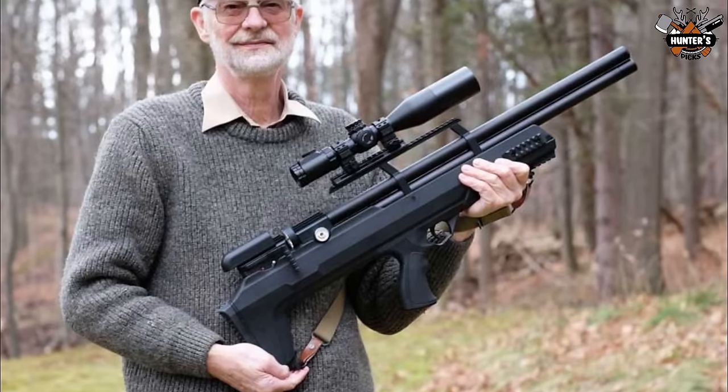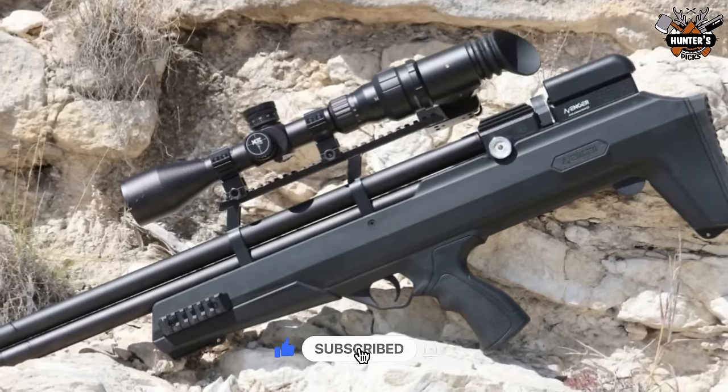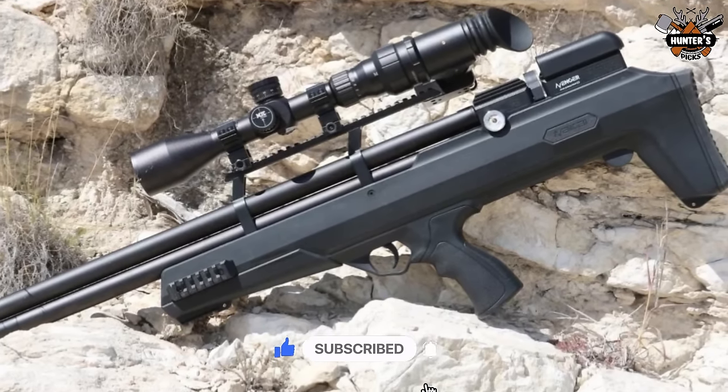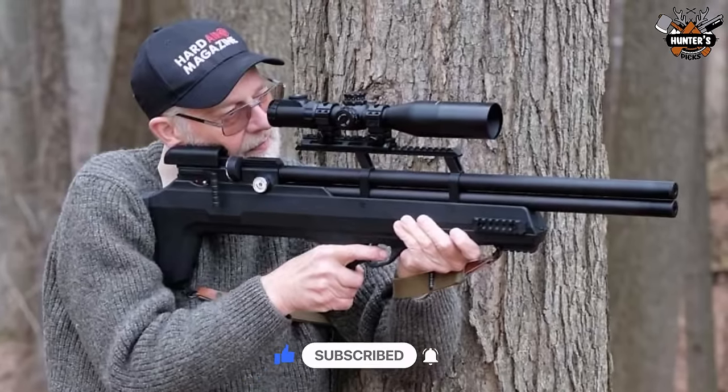So, which one of these rifles are you planning to get? Let us know in the comments below. To enjoy more videos like this, subscribe to our channel and hit the bell icon to get notified about new videos. We will see you next time. Till then, goodbye.